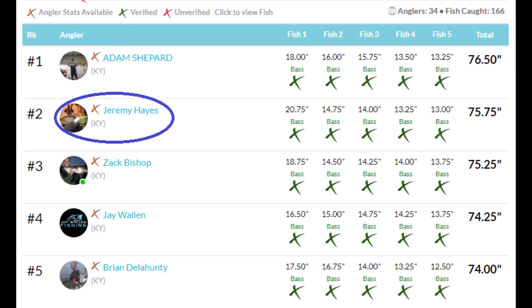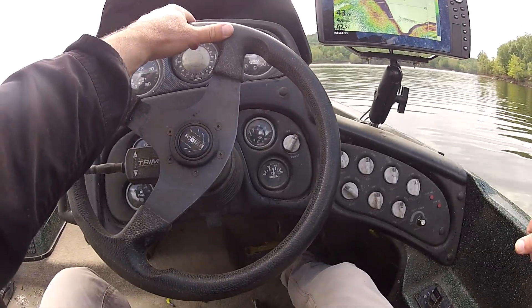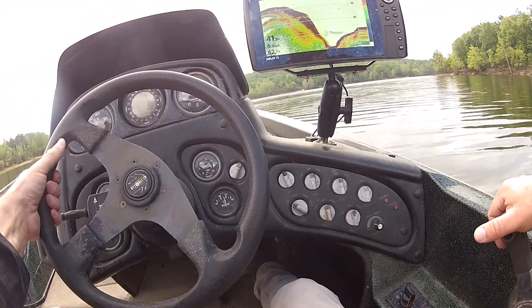Subscribe to my channel if you haven't already. Hit that like button and that notification bell — that's the YouTube algorithm that helps get your videos up in the search. Maybe this time next year I'll have more than 28 subscribers. I'll take you guys fishing with me. Every time I go I'll videotape it, edit, throw it on YouTube. Until next time.